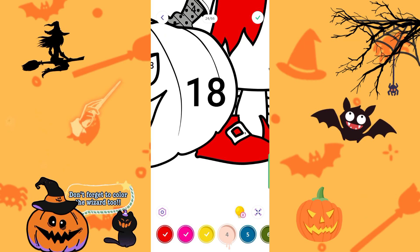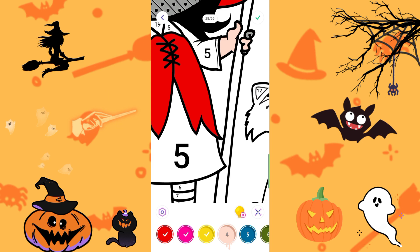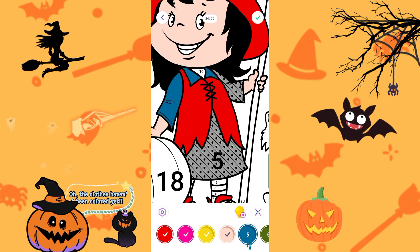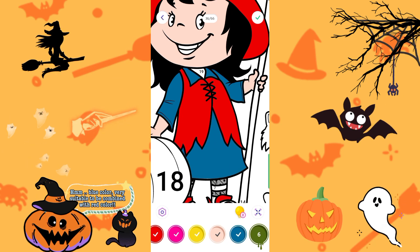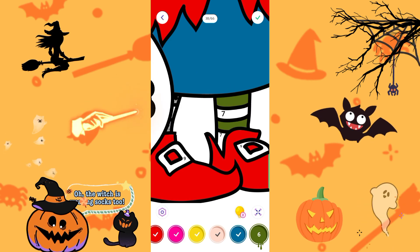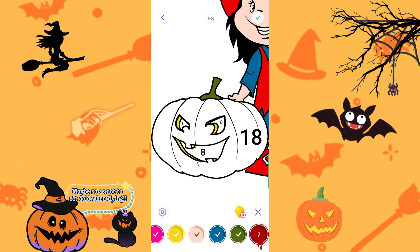Don't forget to color the wizard too. The clothes haven't been colored yet. Blue color — very suitable to be combined with red color. Oh, the witch is wearing socks too. Maybe so as not to get cold when flying.